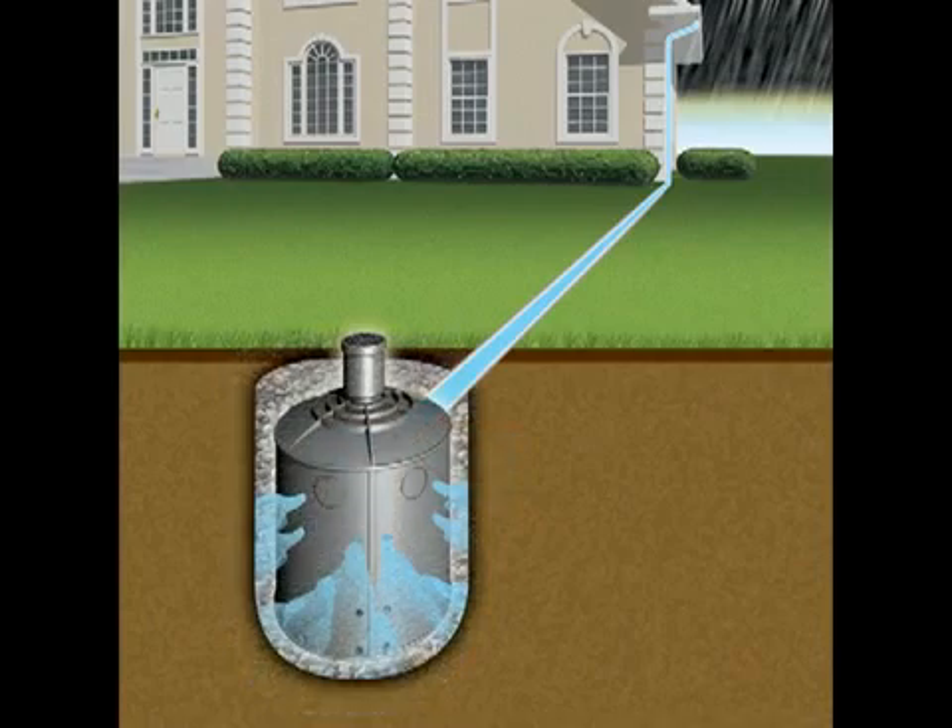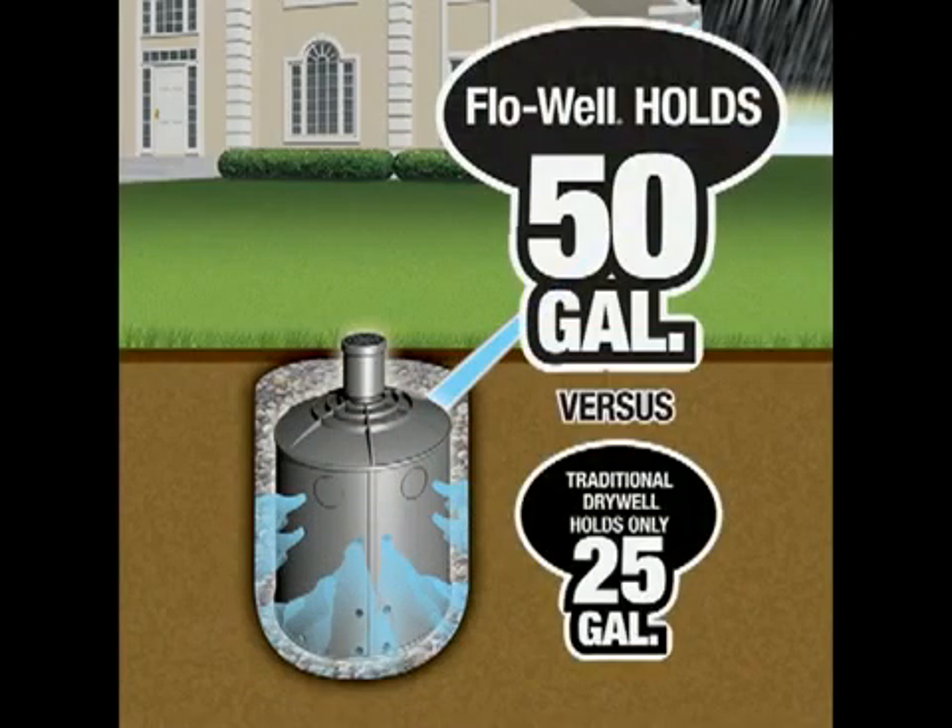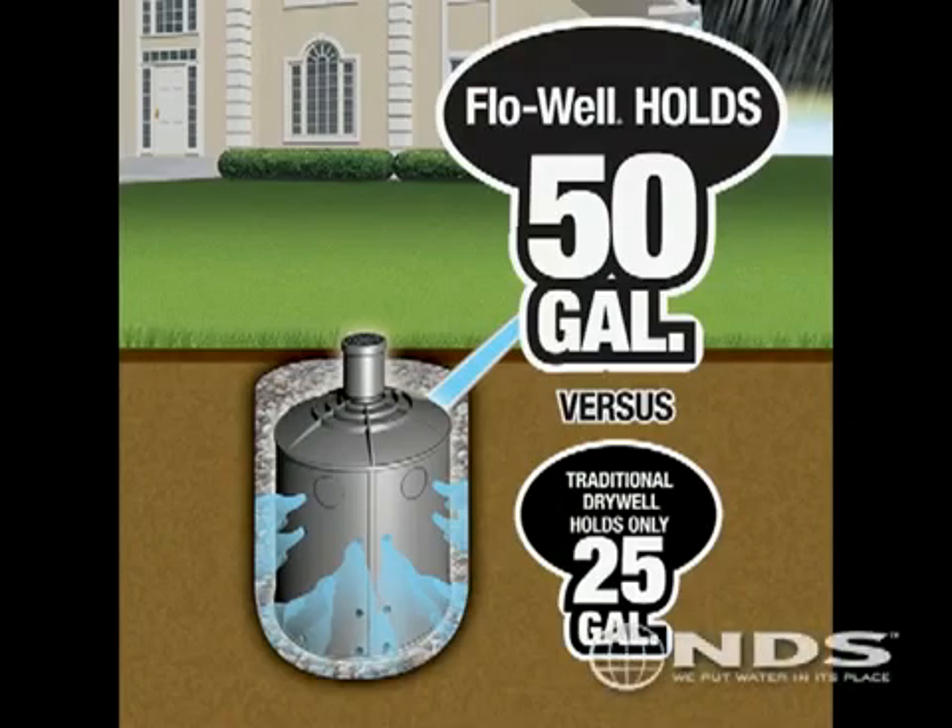The flow well is not filled with gravel or crushed stone, so it can retain 50 gallons of water. For a traditional dry well to retain the same amount of water as the flow well, it has to be more than twice the size of a flow well. This means more than twice the digging and more than twice the cost than a flow well.